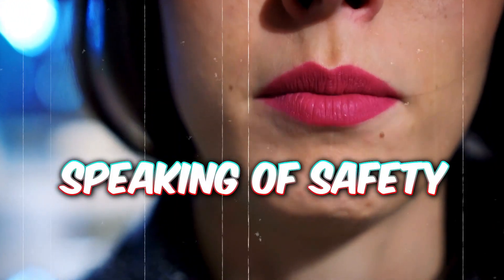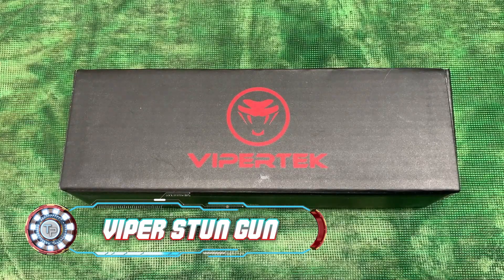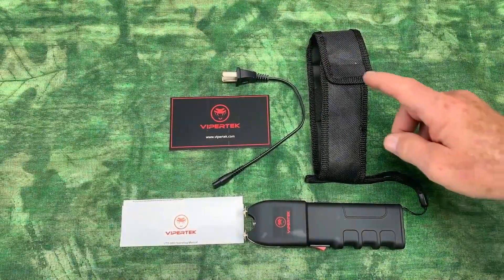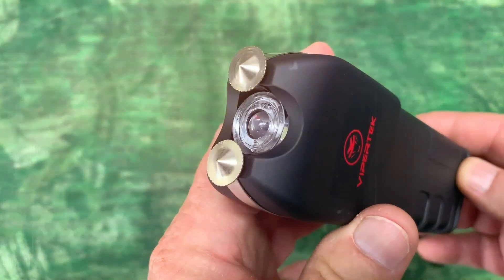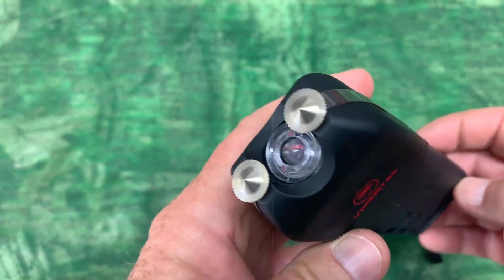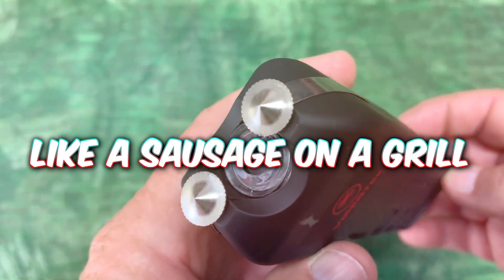And speaking of safety, let me show you something that definitely isn't safe: the Viper stun gun. With the power this gun possesses, it can leave any aggressor in shock. But in case you want to try it, approach with caution as it may leave you or your friend sizzling like a sausage on a grill.